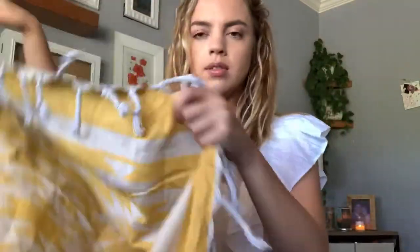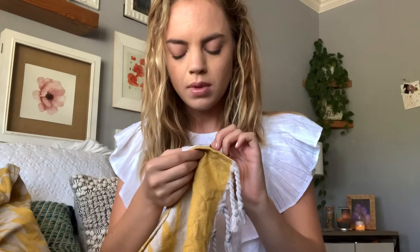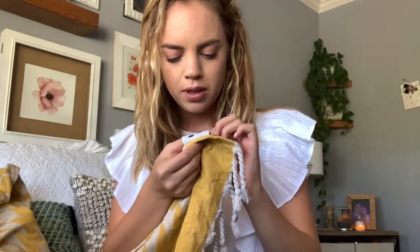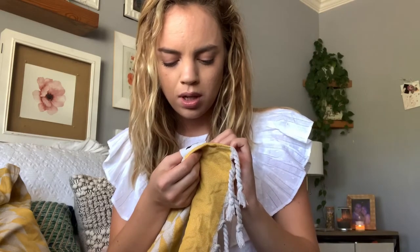Let me find the little tag with all the information. It's 100% cotton, made in China. Wash before use, wash separately. Machine cold wash, gentle cycle. Do not bleach. Tumble dry low — oh, you can tumble dry on low. I seriously just hung it dry and it was dry so fast, which is amazing.